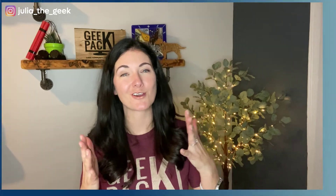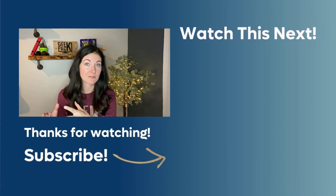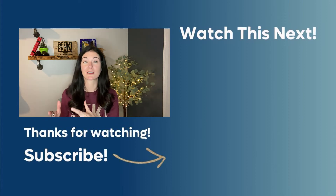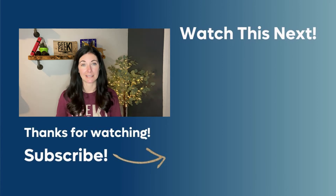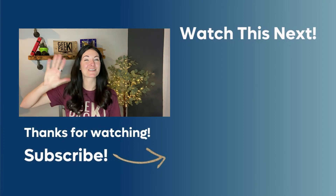Now go out there and start using LinkedIn. Optimize your bio first and then use all the tips covered here. And when you get your first lead and you're ready to jump on a discovery call, be sure to check out my video tips on discovery calls so you can nail that client call. Plus there is a bonus freebie for you to download. Thanks so much for watching.